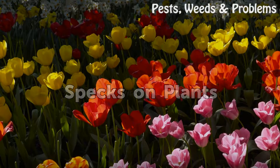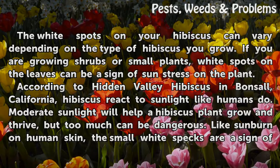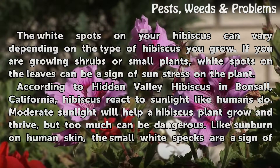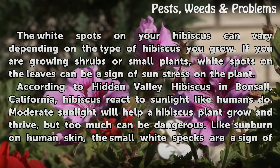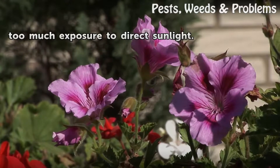Specks on plants. The white spots on your hibiscus can vary depending on the type of hibiscus you grow. If you are growing shrubs or small plants, white spots on the leaves can be a sign of sun stress on the plant. According to Hidden Valley Hibiscus in Bonzil, California, hibiscus react to sunlight like humans do. Moderate sunlight will help a hibiscus plant grow and thrive, but too much can be dangerous. Like sunburn on human skin, the small white specks are a sign of too much exposure to direct sunlight.